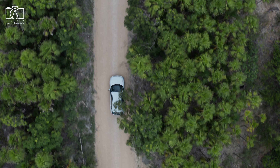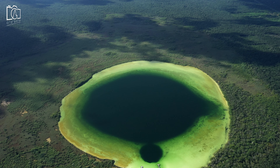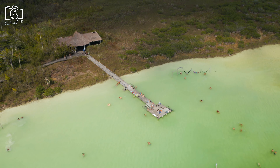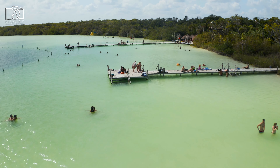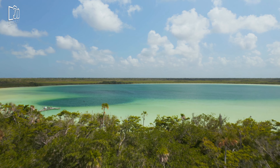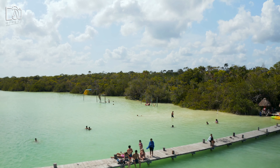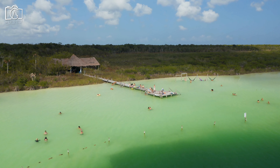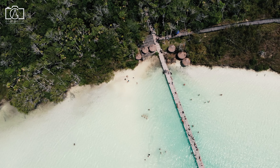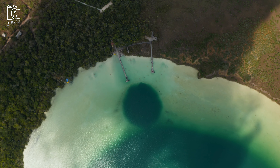Embark on an adventure to the Sian Ka'an Biosphere Reserve, a UNESCO World Heritage Site that spans tropical forests, mangroves, and a portion of the world's second-largest barrier reef. This vast natural paradise is home to thousands of species of flora and fauna, some of which are unique to the region. Explore its beauty through guided tours offering activities such as kayaking through ancient Mayan canals, bird-watching, and snorkeling in the vibrant coral reefs. The reserve's untouched beaches provide a perfect setting for a peaceful escape, and journeying through Sian Ka'an offers a deeper connection with nature and the true sense of the ecological importance of preserving such pristine environments.